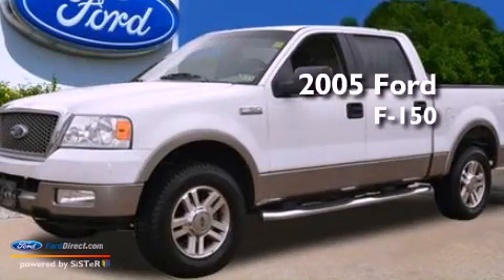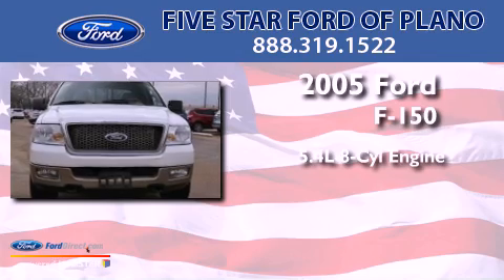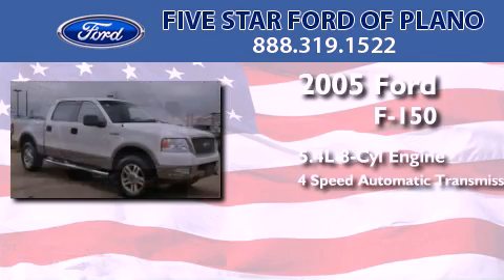This is a 2005 Ford F-150. It has a 5.4 liter 8-cylinder engine and a 4-speed automatic transmission.